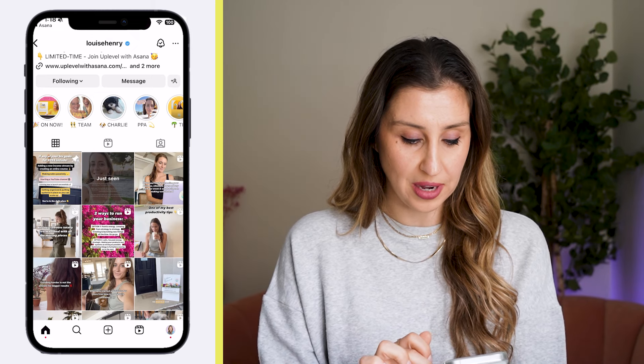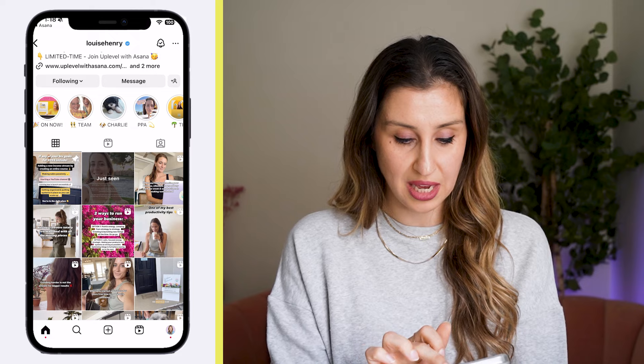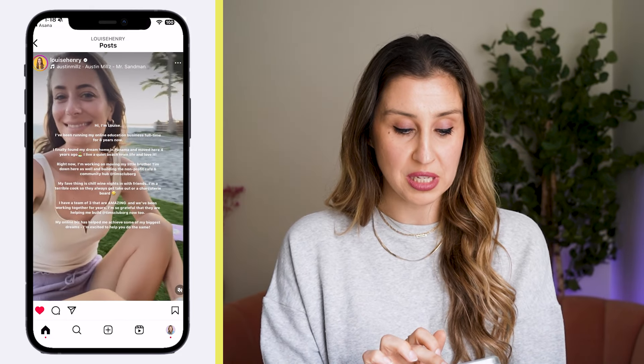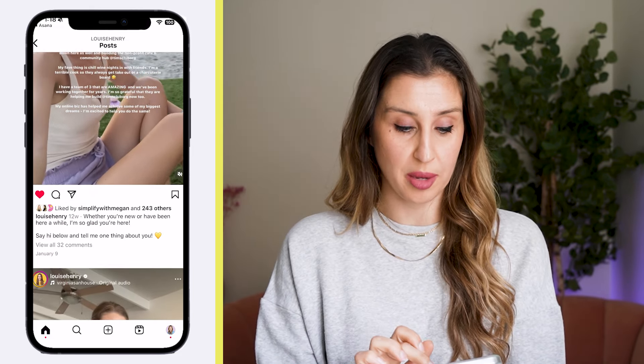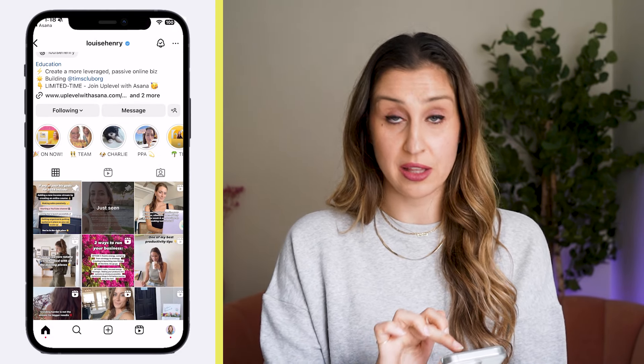If we go over to Louise's profile, we can see this is pinned right to the top — there's that little pin icon. That means even though it was published three or four months ago, it's always going to live at the top of her profile.